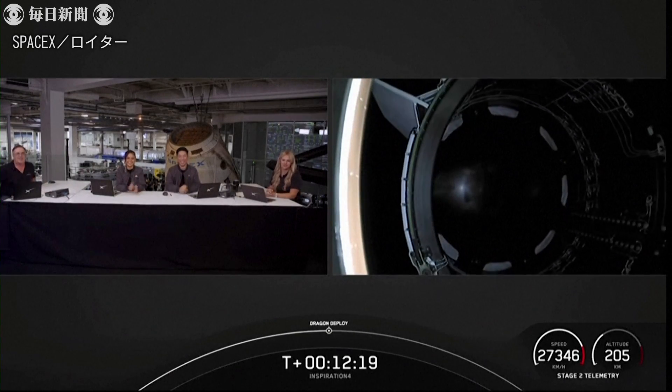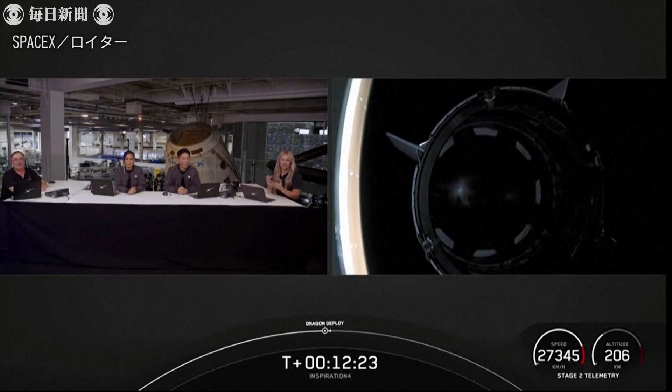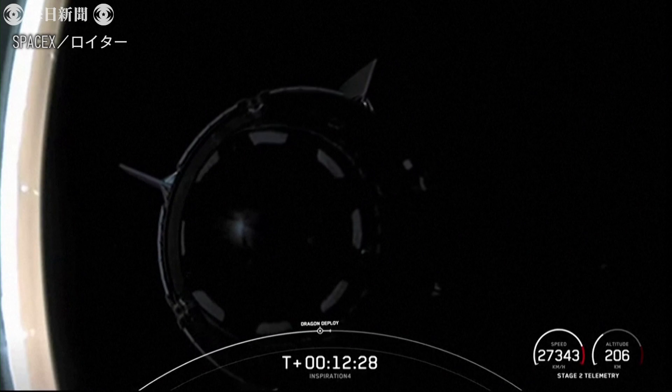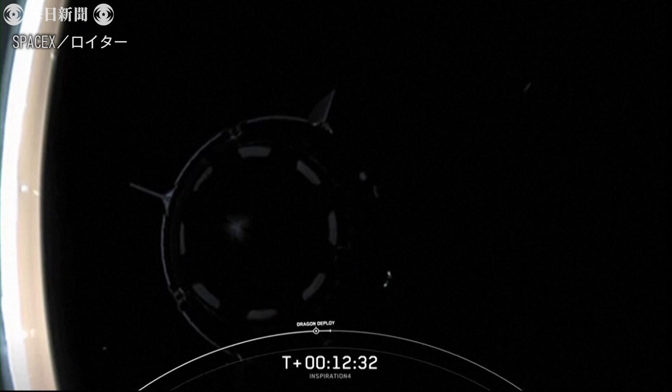That is the Dragon cam. So that is the Dragon cam — Dragon under the rocket of Falcon 9. You gave us a great ride to orbit. Enjoy your time on orbit, and we look forward to flying again with SpaceX.